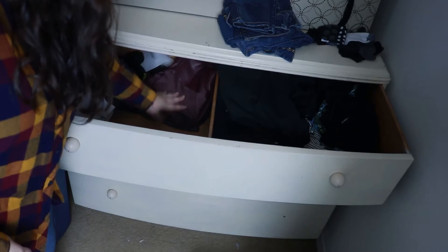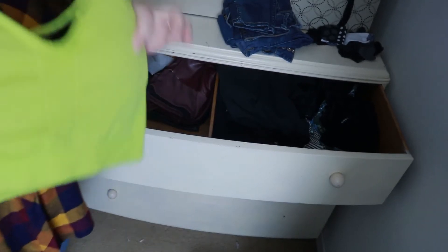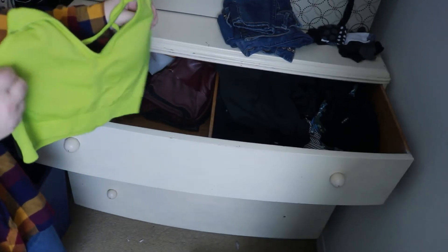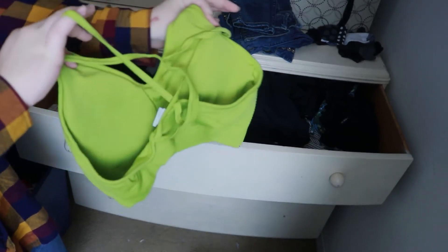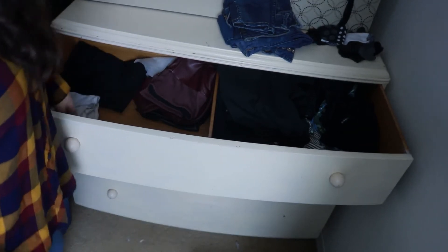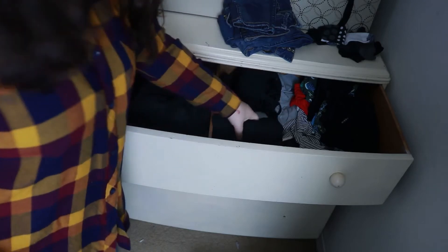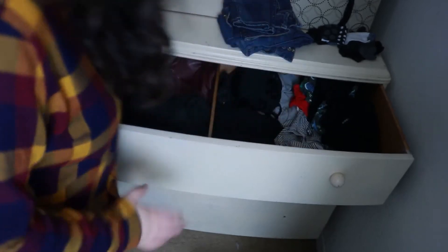Those are like leather leggings. I'm gonna get rid of this sports bra — it's too strappy on the back, it doesn't really help me in any way. Some leggings. Those are all my bathing suits — definitely not getting rid of any of those, I love my bathing suits. That drawer's pretty much good.